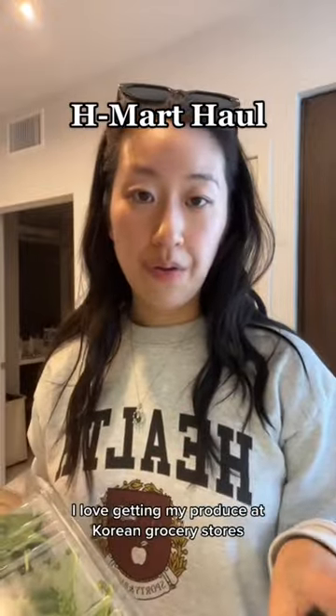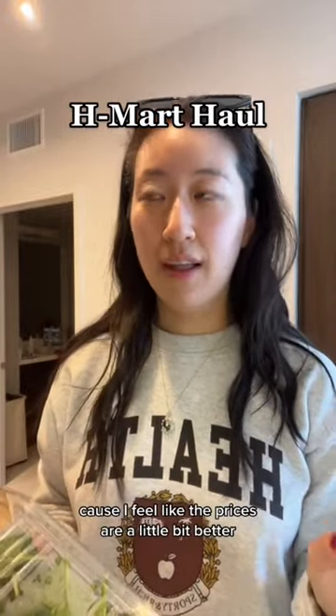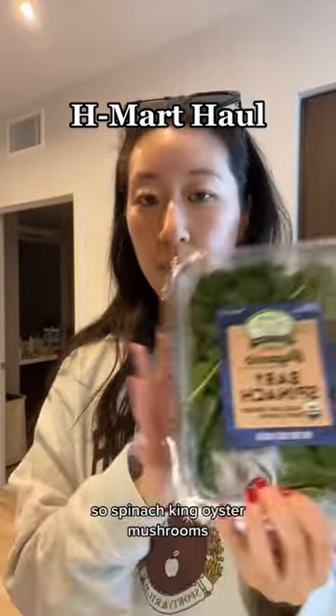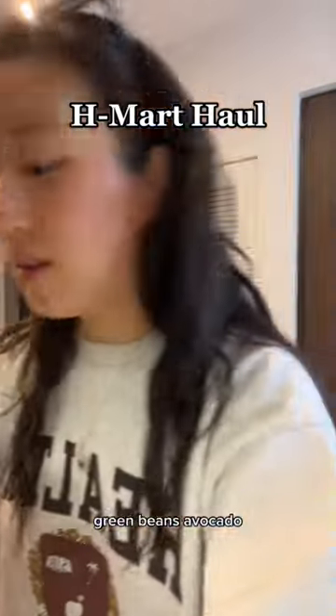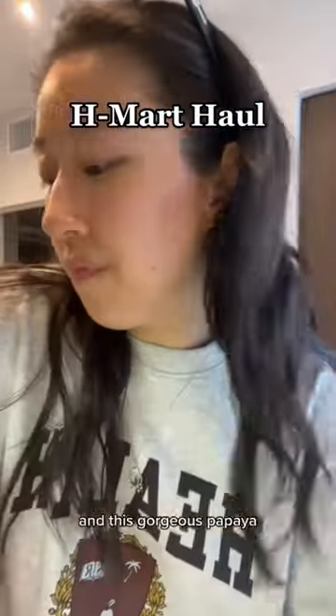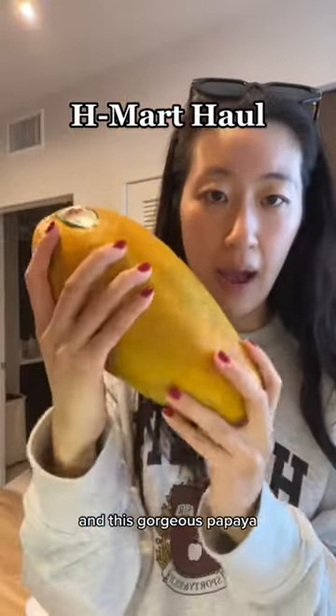I love getting my produce at Korean grocery stores because I feel like the prices are a little bit better. So spinach, king oyster mushrooms, green beans, avocado, and this gorgeous papaya.